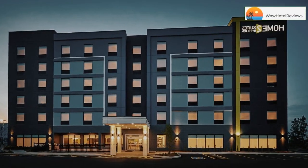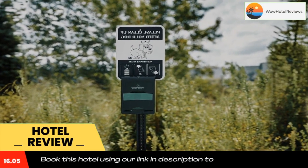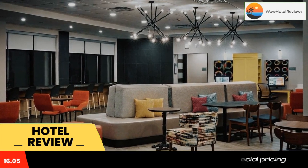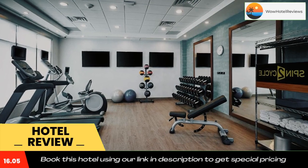Please use our booking.com link in the description to book the hotel and get good pricing. Located in Brantford, 4.6 miles from Canadian Military Heritage Museum, Home 2 Suites by Hilton Brantford has accommodations with a shared lounge, free private parking, a terrace and barbecue facilities.